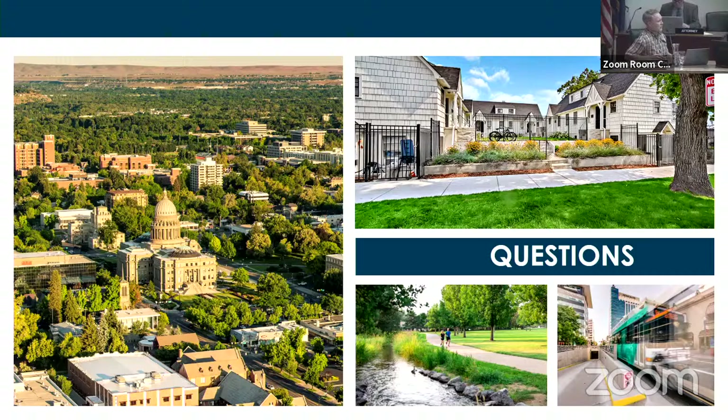Council member noted: one of the areas they're really interested in as we move forward is our ability to not have to tear structures down or make people jump through additional hoops with non-conforming structures — trying to figure out where there's some flexibility. That might be something we can look at as we continue down this road.